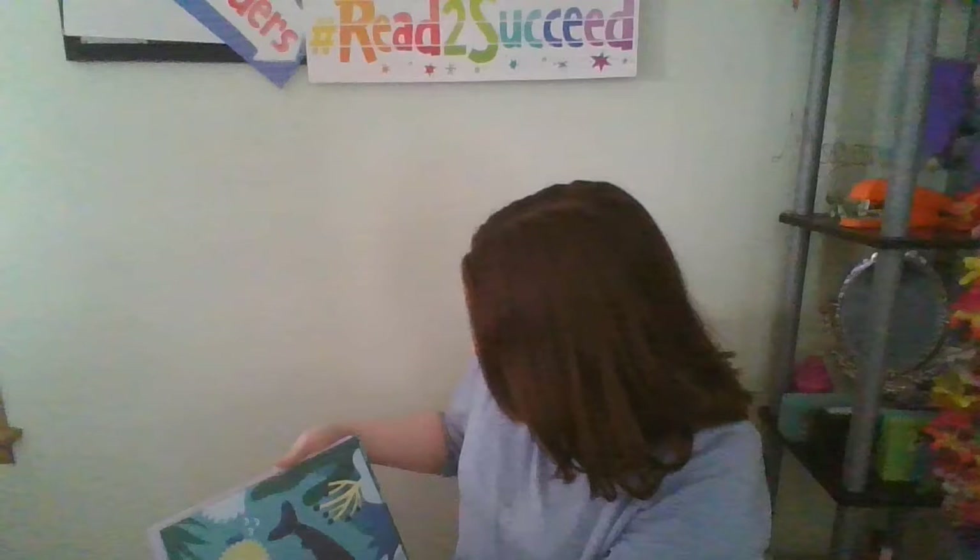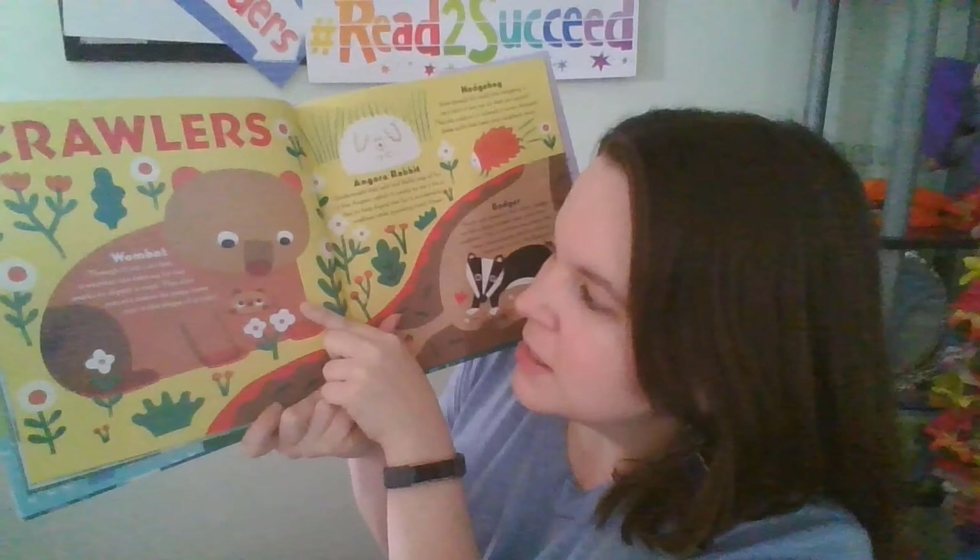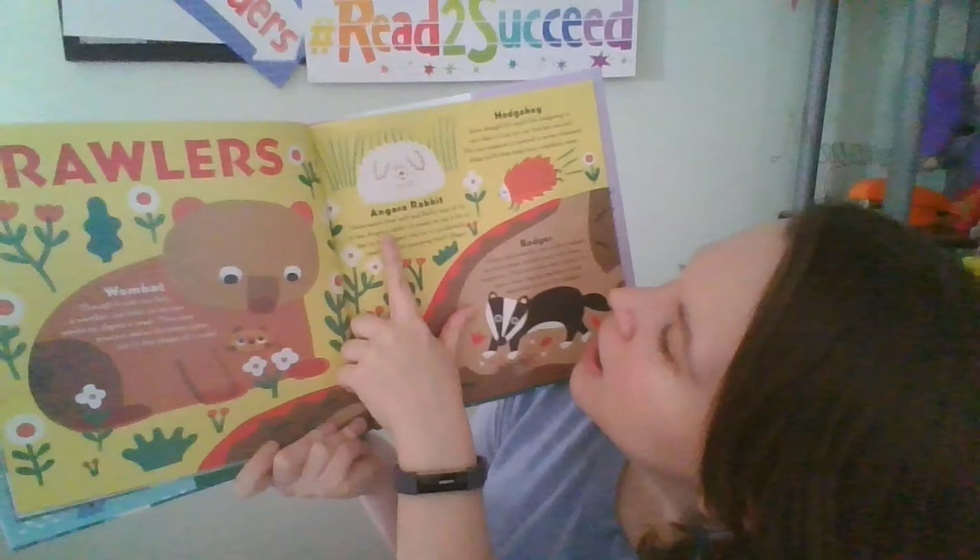There are a lot of cool animals in this book — some I've never even heard before. Now we're moving on to the crawlers. The wombat can run fast, but it can take up to two weeks to digest a meal. This slow process makes its poop come out in the shape of cubes.